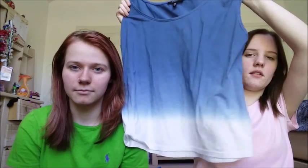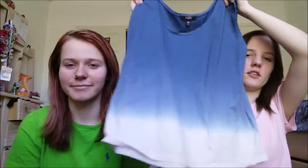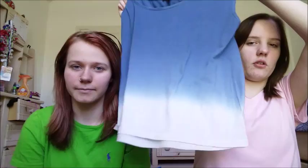Now we'll move on to clothes — all the clothes we got are from Burlington. The first shirt is an ombre kind of tank top. It looks really big on camera but it's intentionally oversized, and the idea is to wear it over a bathing suit or just normally.